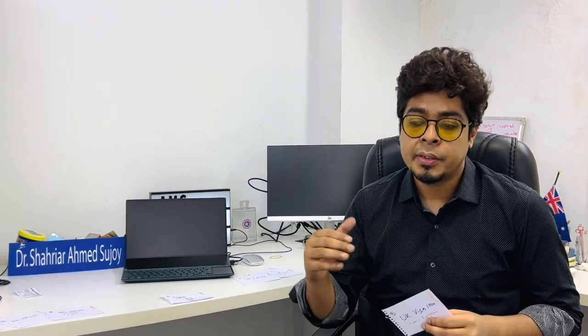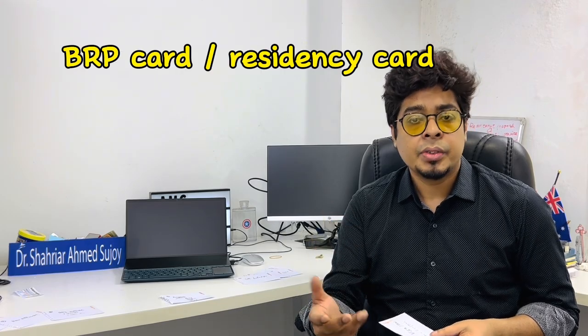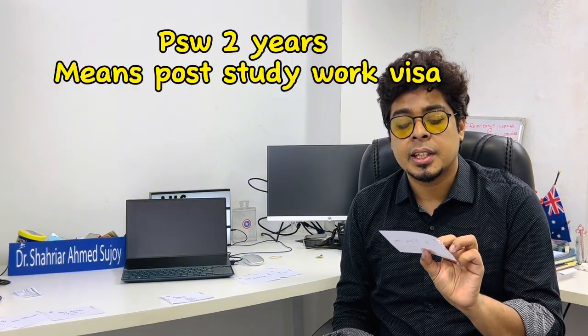Regarding the visa: as a student you receive a BRP card. In the UK, your identity is your BRP, not your passport. After switching to PSW, you get a new BRP. Regarding travel: during the course you can go anywhere for up to two weeks without issue. During PSW, if you stay outside for more than 14 days you need to notify separately with reasons. PSW requires a detailed online form.